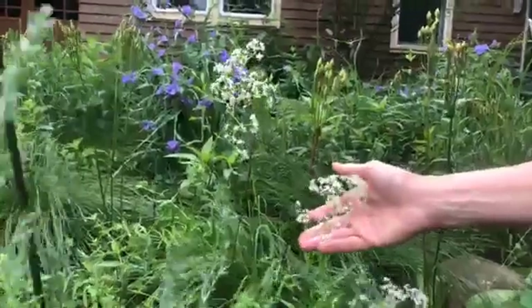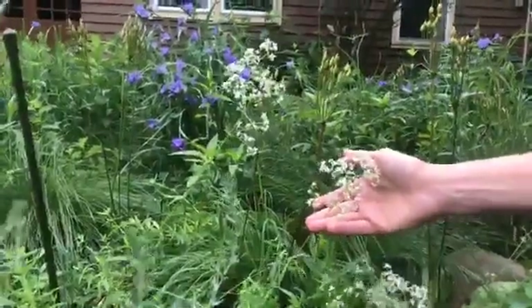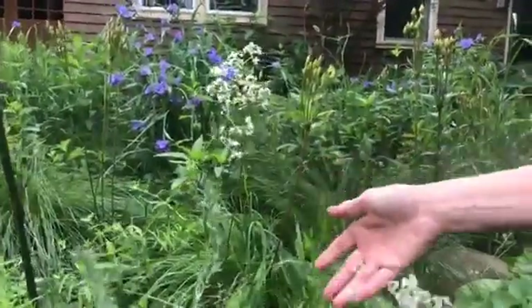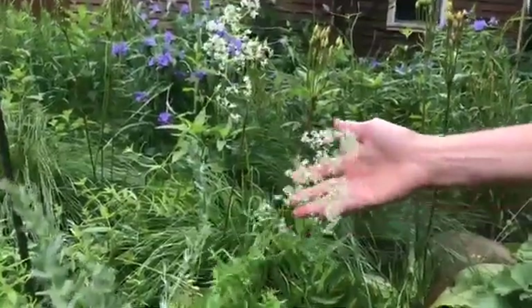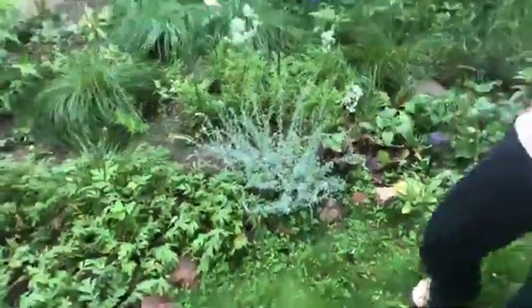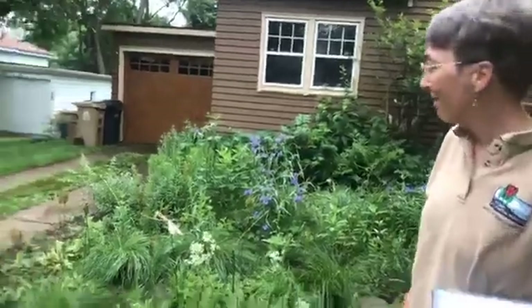Northern bedstraw attracts beetles and flies most importantly, but it does attract moths and butterflies as well. The spiderwort species here would be Tradescantia ohiensis — I'm not very good with common names, but that's the Latin name.